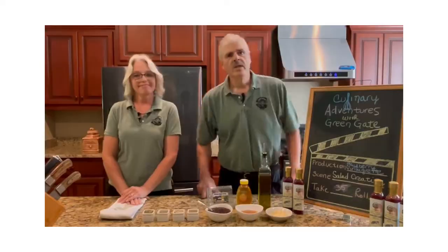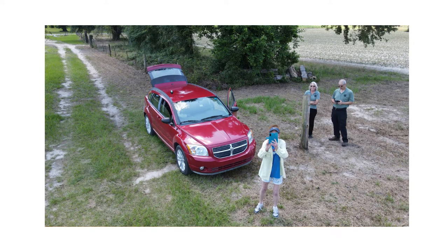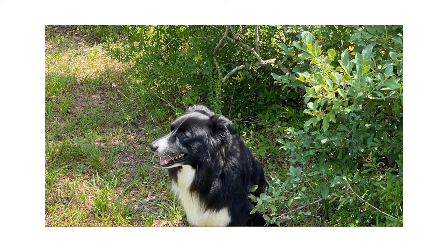Thank you, Sally. So please pick up a bottle wherever Greengate products are sold and let me know what you think and what you tried it on. The pictures you see are from our trip to Nubbin Ridge Farms to get the blueberries. We hope you will check them out — their contact information is in the description box down below. So now we will get started on our salad.